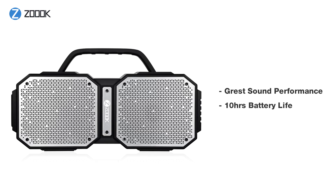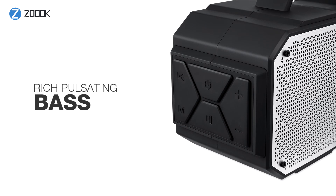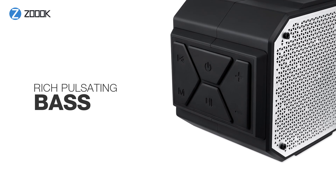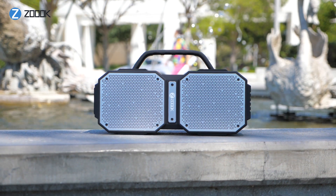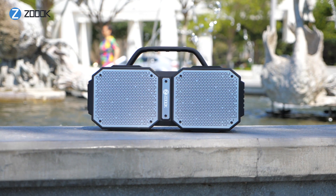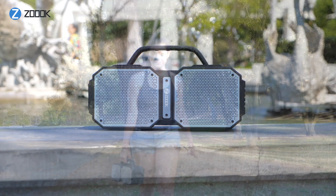Despite its small size, this speaker offers great sound performance and, get this, up to 10 hours of battery life. It lives up to its name because the Rocker Volcano offers a rich pulsating bass and hi-fi musical banquet for your enjoyment. It is also IPX5 splash-proof, which means it offers water and dust protection of up to level 5, so it's safe to bring with you wherever you go.